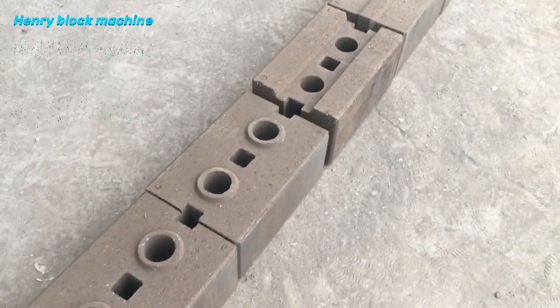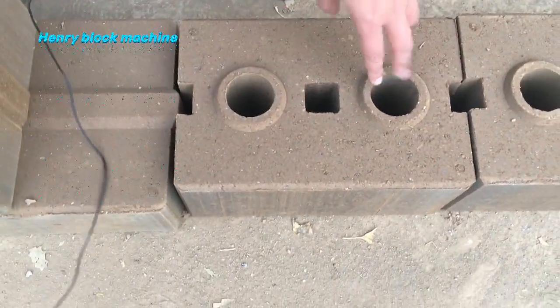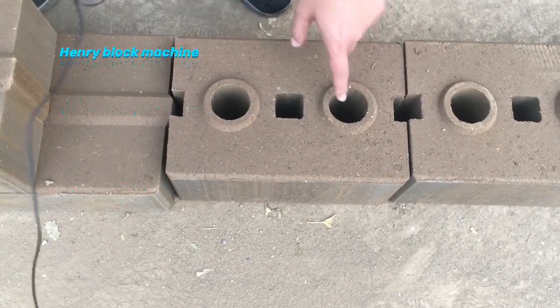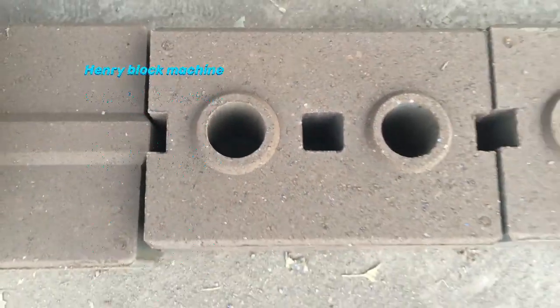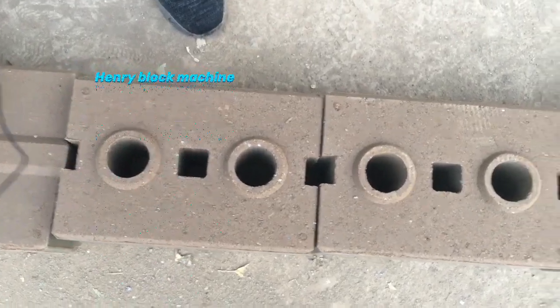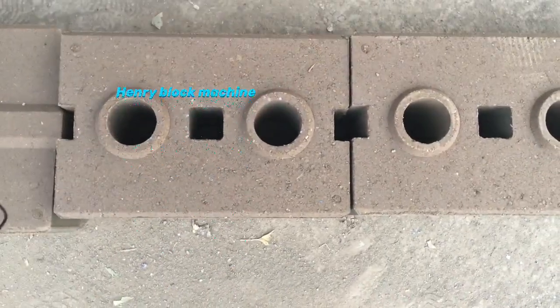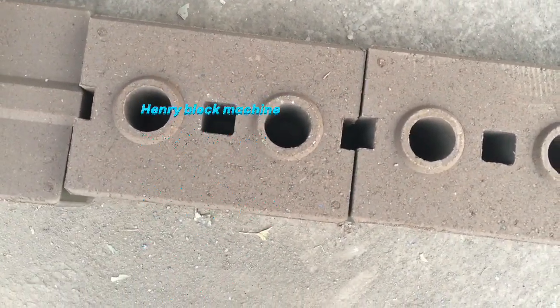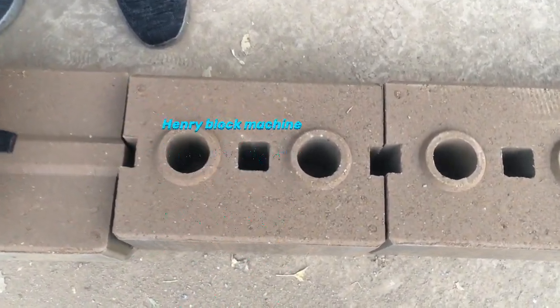By changing to different molds you can produce different types of bricks. Like this one with circle holes — the diameter we can design and fabricate for you, for example 50mm. We can also design square holes in a special size for you. The holes allow you to fill steel inside, or put water pipes inside, as normally building a house requires water pipes.